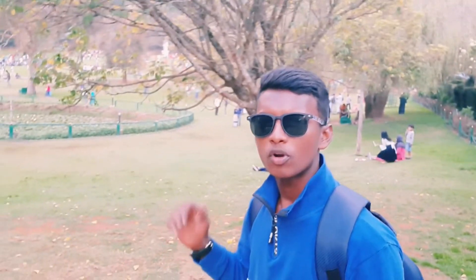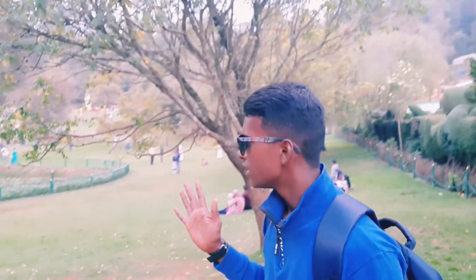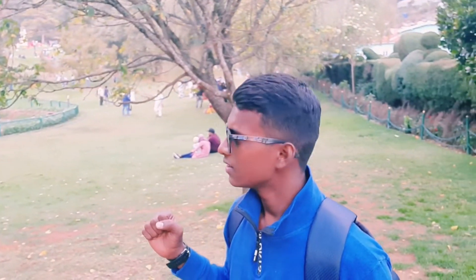Hi friends, welcome to Bunny Vlogs, India. This is a botanical garden. There are a lot of people in this video. This is 40 rupees for entry fees.